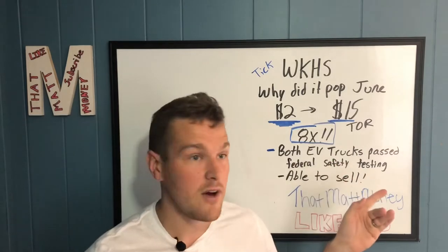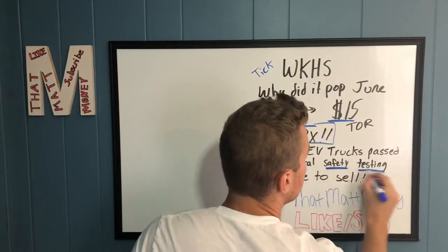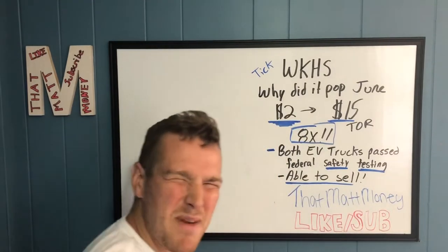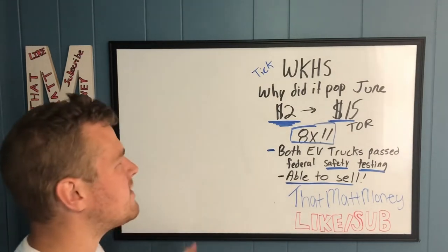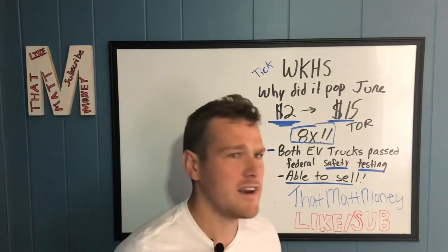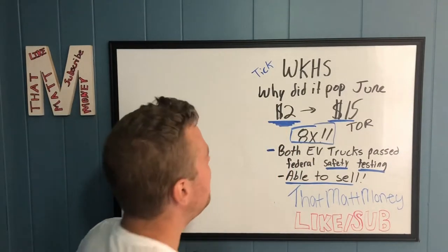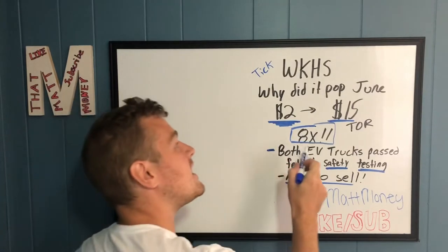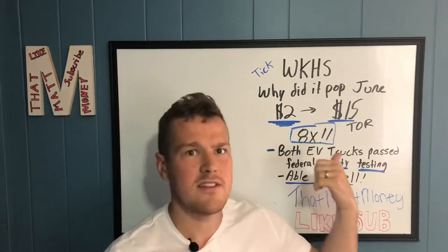Both EV trucks — the C650 and C1000 — passed federal safety testing, meaning they're now able to produce and sell them. That's awesome news that they can finally sell their product. That's why the stock almost 8x'd. Now I'm going to look into their revenues and financials and see if fifteen dollars is overvalued for these guys.